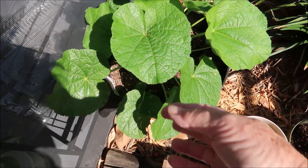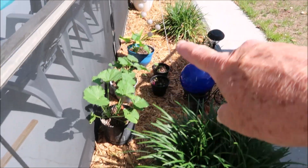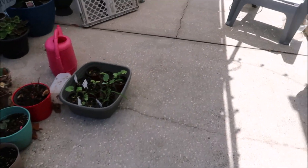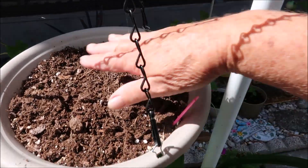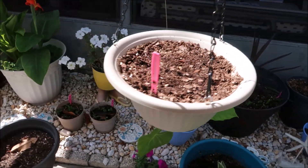Look at that — that is a hollyhock! It's supposed to shoot some flowers up. I got a whole bunch of them. And all my flowers here — I got some more strawberries going, I guess I gotta water them.